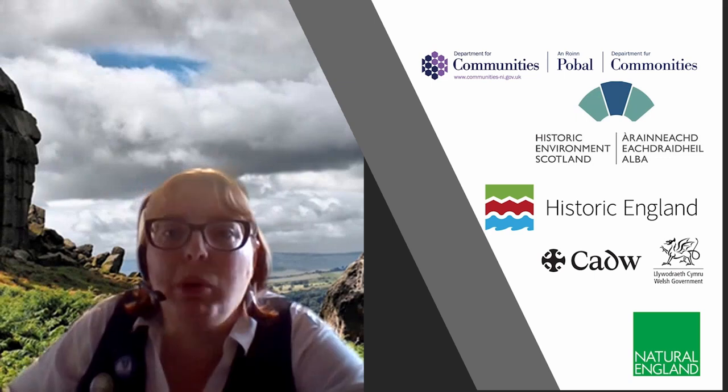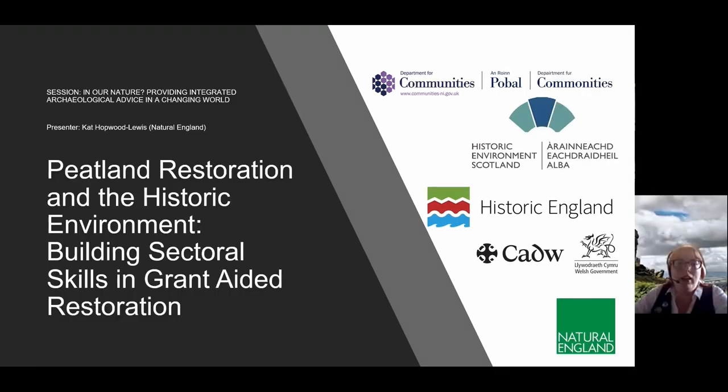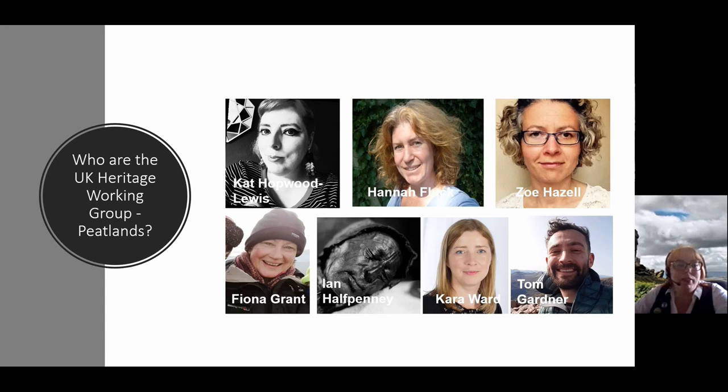There are several agencies involved. We are representing the UK Heritage Working Group on Peatlands: Cat Hopper, Lewis, Hannah Fluk and Zoe Hazel from Historic England, Fiona Grant and Ian Halfpenny from Cadw, Cara Wood from the Historic Environment Division in Northern Ireland, and Tom Gardner from Historic Environment Scotland.